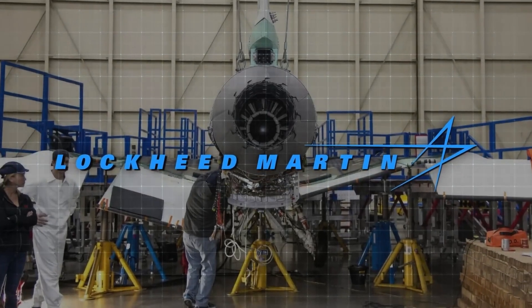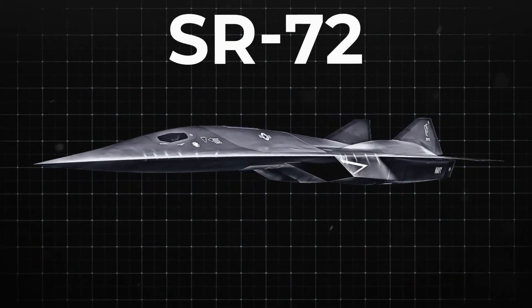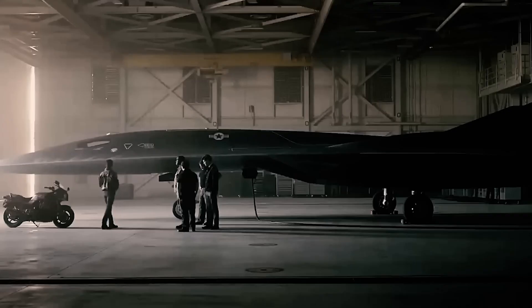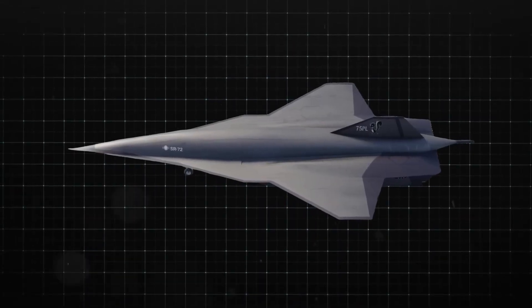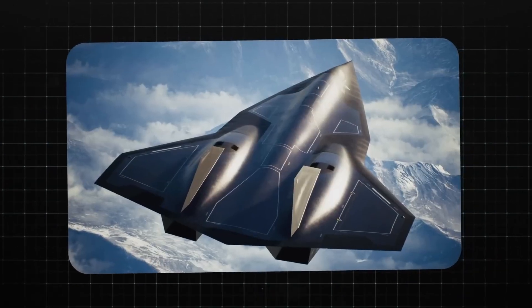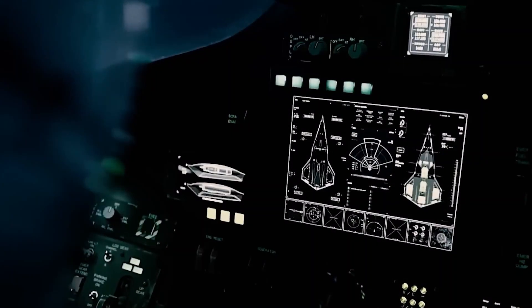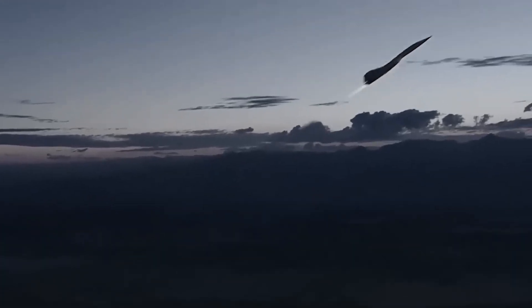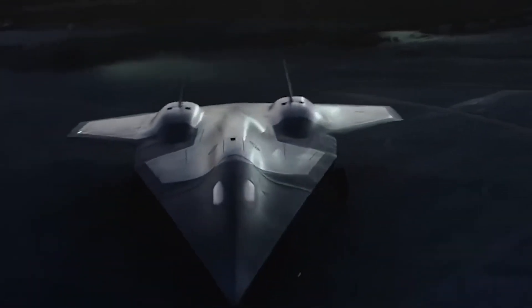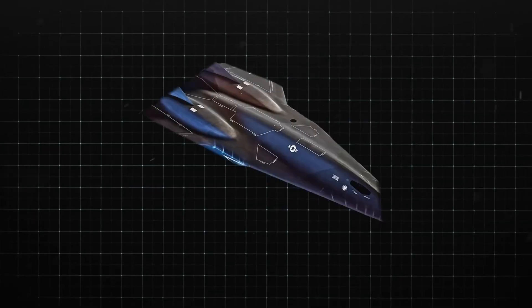While everyone's busy drooling over Boeing's flashy F-47 like it's the latest iPhone, the SR-72 Darkstar is quietly flexing in the background — and trust me, it's not playing catch-up. This thing moves so fast, if you blink, you might mistake it for a rogue UFO crashing your evening news. It's like someone strapped rocket boosters to a ghost and handed it an invisibility cloak. But beneath its sci-fi vibes lies pure engineering wizardry that's rewriting the rulebook on military aviation.